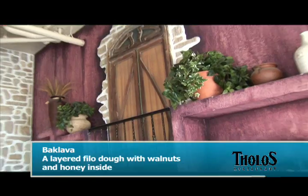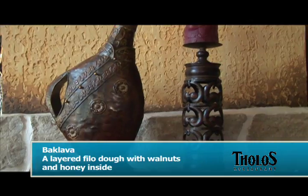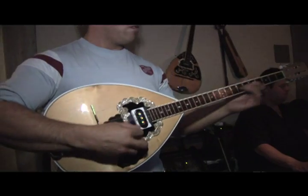Then comes the desserts. Of course, the famous dessert from Greece is baklava — we do a great job with that one. I asked Bill what makes Tholos different from other restaurants. We offer live Greek entertainment on Friday and Saturday nights, a belly dance performance.